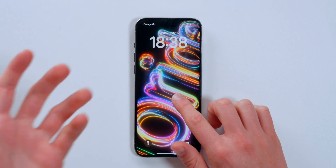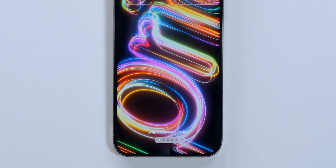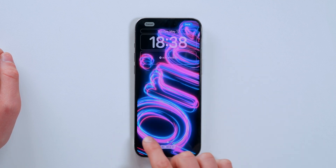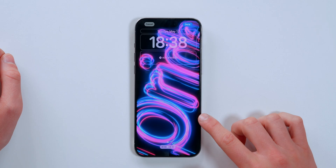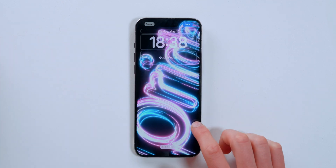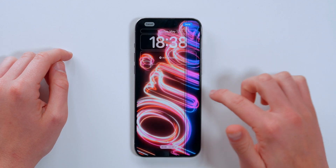What's cool about the Pride Edition wallpaper is that you've got some customization. If you tap on customize, you can swipe between styles and see different color variations. There are five different color variations depending on which one you like — including a second one with a pinkish vibe and one with neon pink and blue colors that looks amazing.